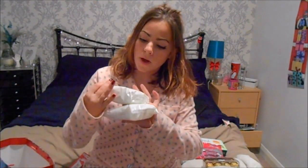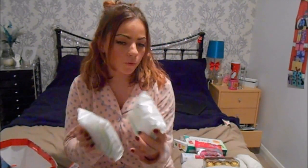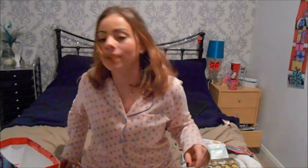Two packs of these facial cleansing wipes from Superdrug. And now it's just my face mask. The next thing in the bag are these headphones - all my headphones broke, so I'm really happy to have these. And then the last thing in the bag was this little card.